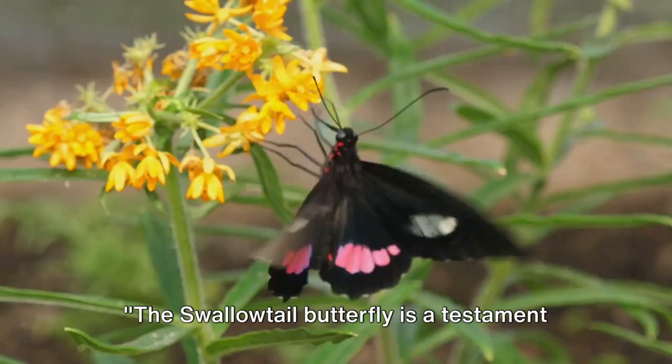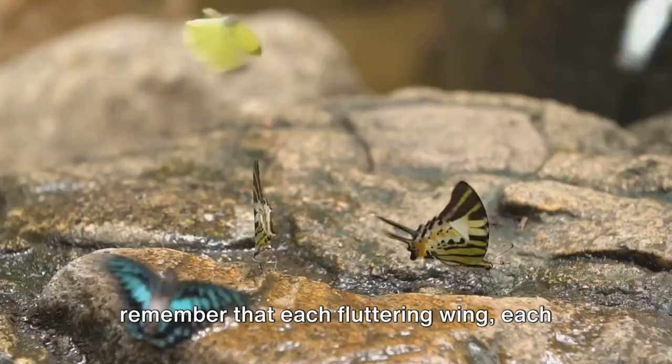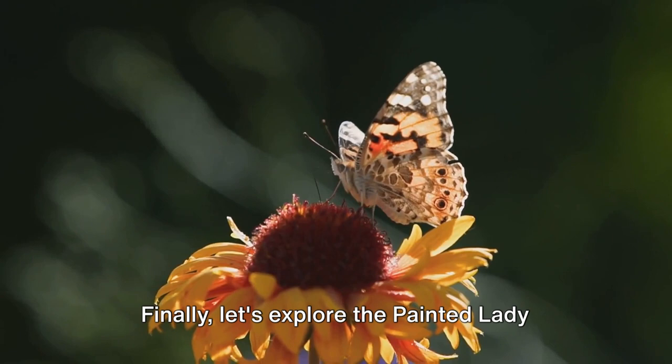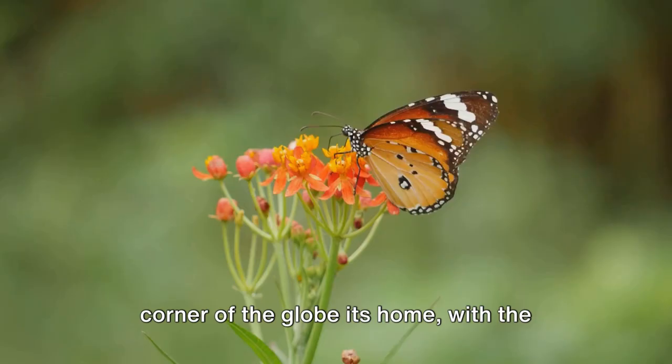As we continue our exploration, let's remember that each fluttering wing, each vibrant color, and each unique tail is part of a larger story — the beautiful, complex, and ever-evolving narrative of life on Earth. Finally, let's explore the painted lady butterfly, a true global voyager. This captivating creature is a seasoned world traveler, calling nearly every corner of the globe its home, with the exception of Antarctica and South America.